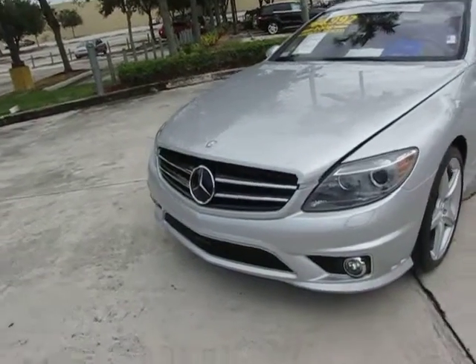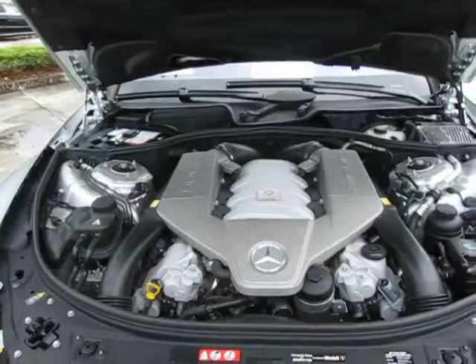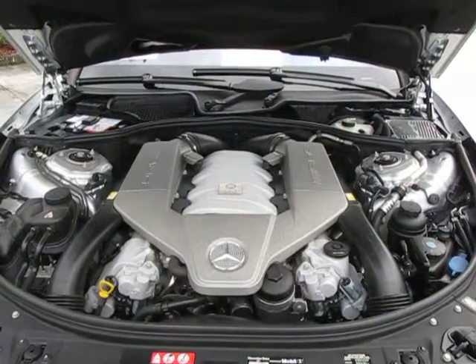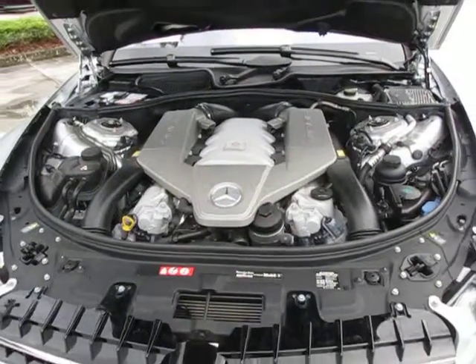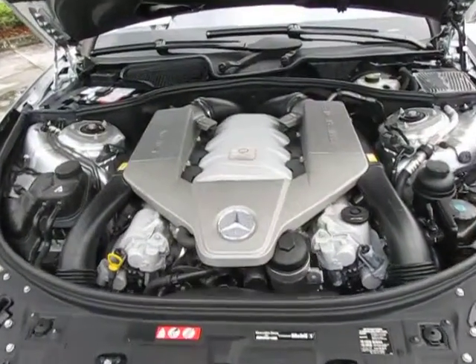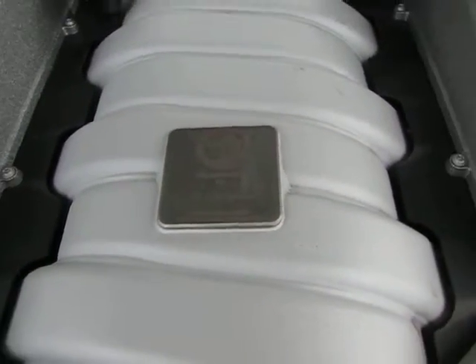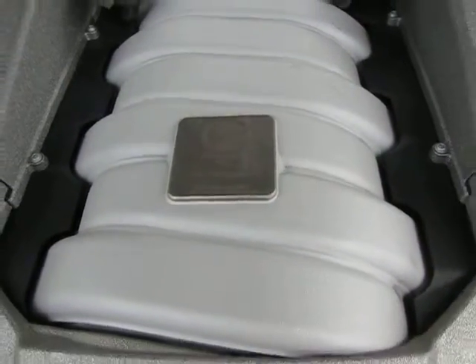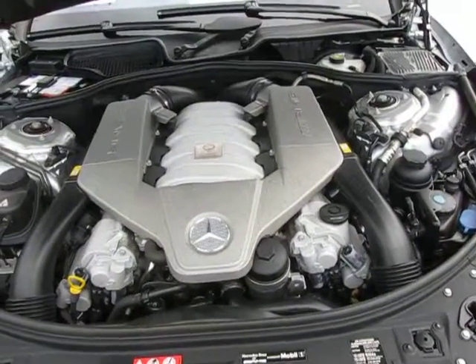Now let's take a look under the hood here for a moment. This is the Mercedes-Benz hand-built AMG V8 32-valve engine — 518 horsepower, 465 pounds of torque. Now, in case you're not aware, every AMG car comes with a plaque in the middle of the engine. That plaque is signed by the engine builder — a very nice little touch, but just tremendous power in this car.